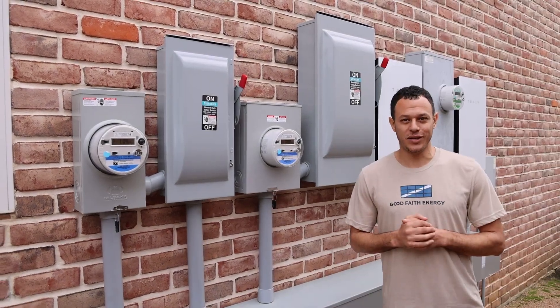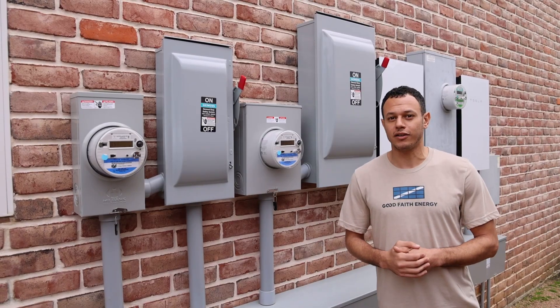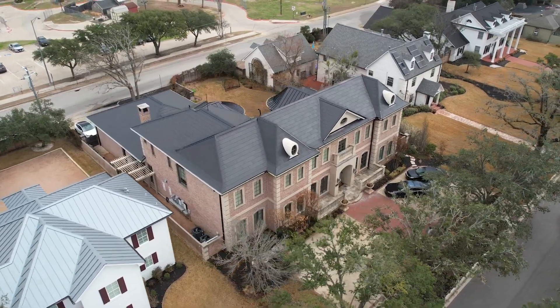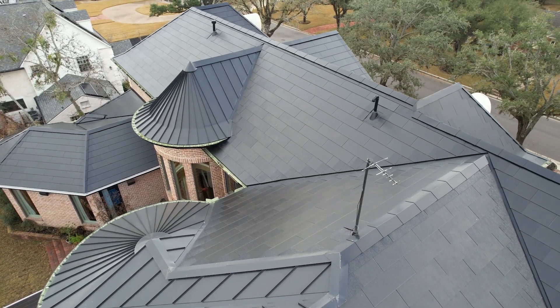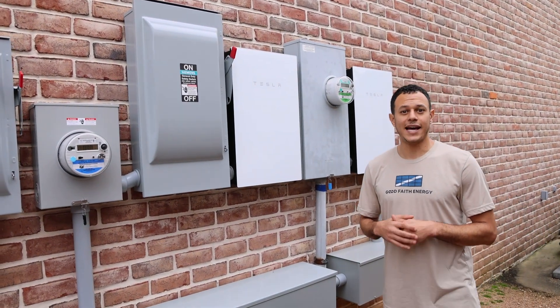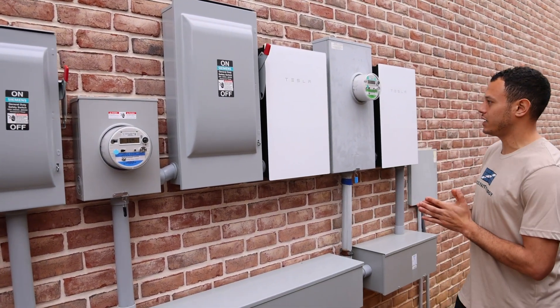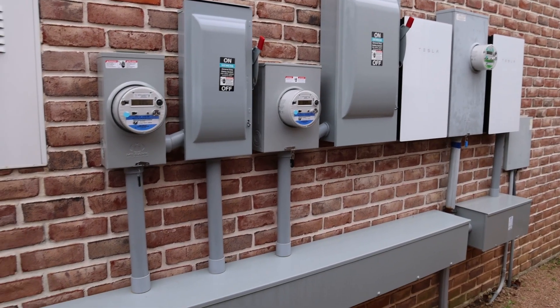As you may have noticed, today is a very cloudy day, meaning there's not much solar being generated — and it's still meeting your entire home's needs. The transfer switches, or backup gateway as Tesla calls it, have to be installed between the meter and the main panel. That's why you see two gateways right next to the meters out here.